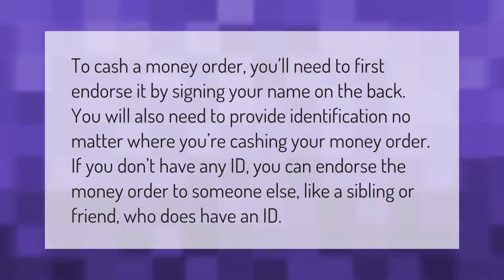To cash a money order, you'll need to first endorse it by signing your name on the back. You will also need to provide identification no matter where you're cashing your money order. If you don't have any ID, you can endorse the money order to someone else, like a sibling or friend, who does have an ID.